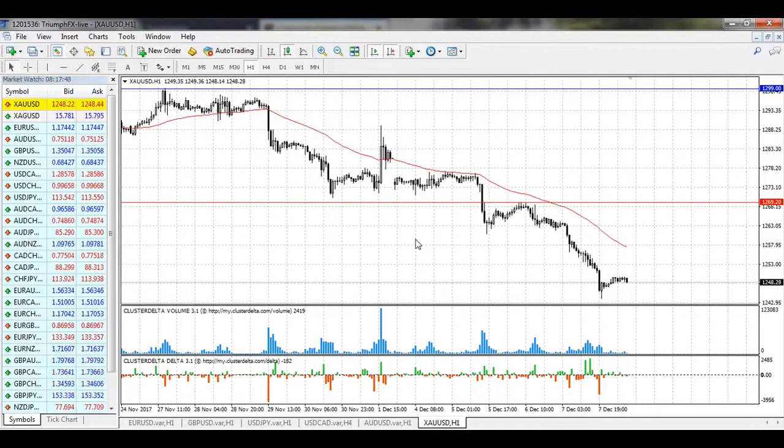Today payrolls will be released, so I advise you to be extremely careful. Close all positions before the news release, and only consider new positions after the market calms down. Large volume will likely appear after the payrolls data, which will enable us to consider new positions. Be extremely careful, wait for the payrolls, and then consider new positions. That's all for today — thank you guys for watching, hope this forecast will be useful for you. See you next week, bye bye!